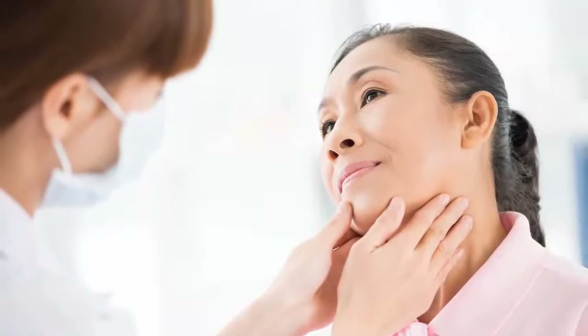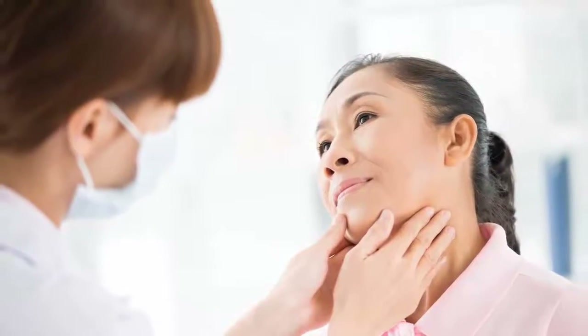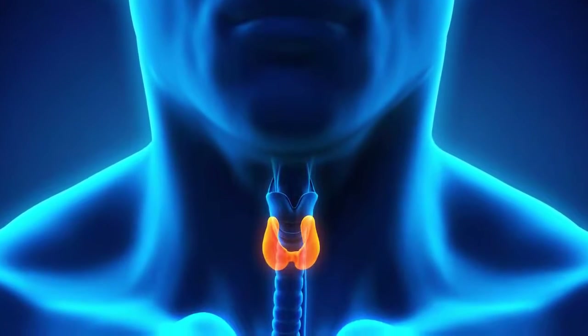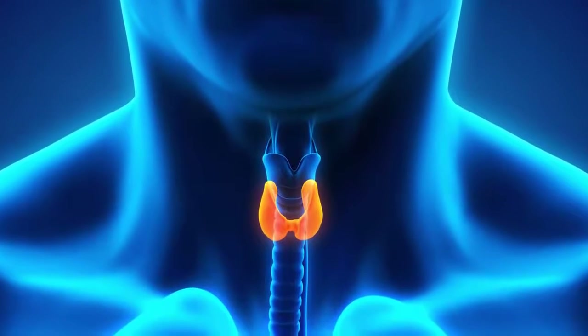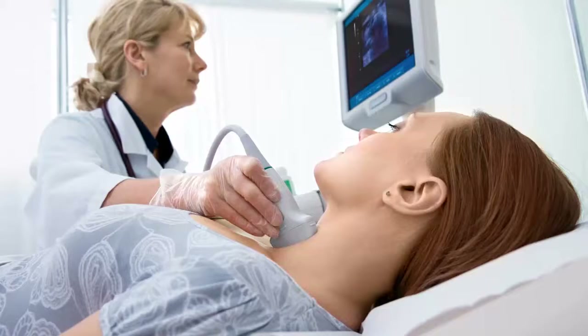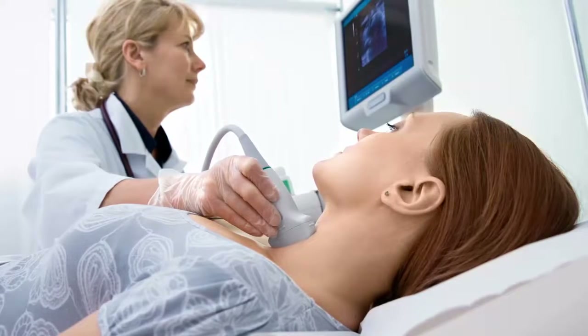Since the public announcement by Zoe Saldana that she has been diagnosed with Hashimoto's thyroiditis, I've been bombarded with lots of great questions about what it is, how it's diagnosed, and how it's treated. There are entire books and medical conferences dedicated to this topic, but I will briefly answer the bulk of these questions. In part one of this series, I'll cover what an autoimmune disease is, what Hashimoto's is, and the common symptoms of the disease.